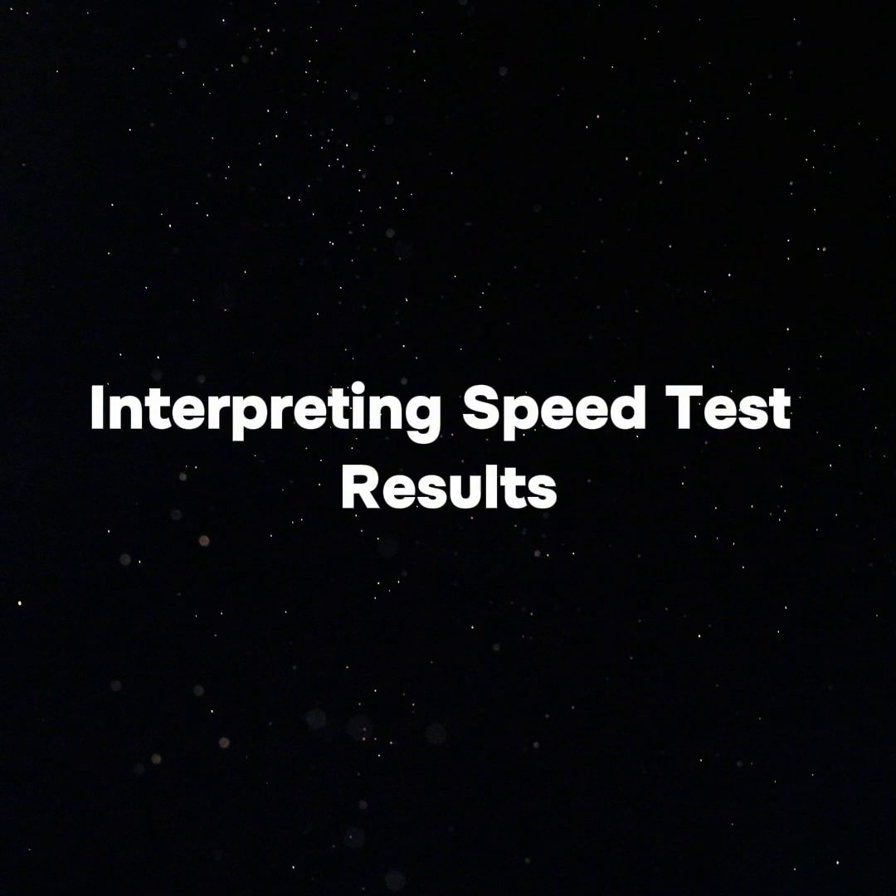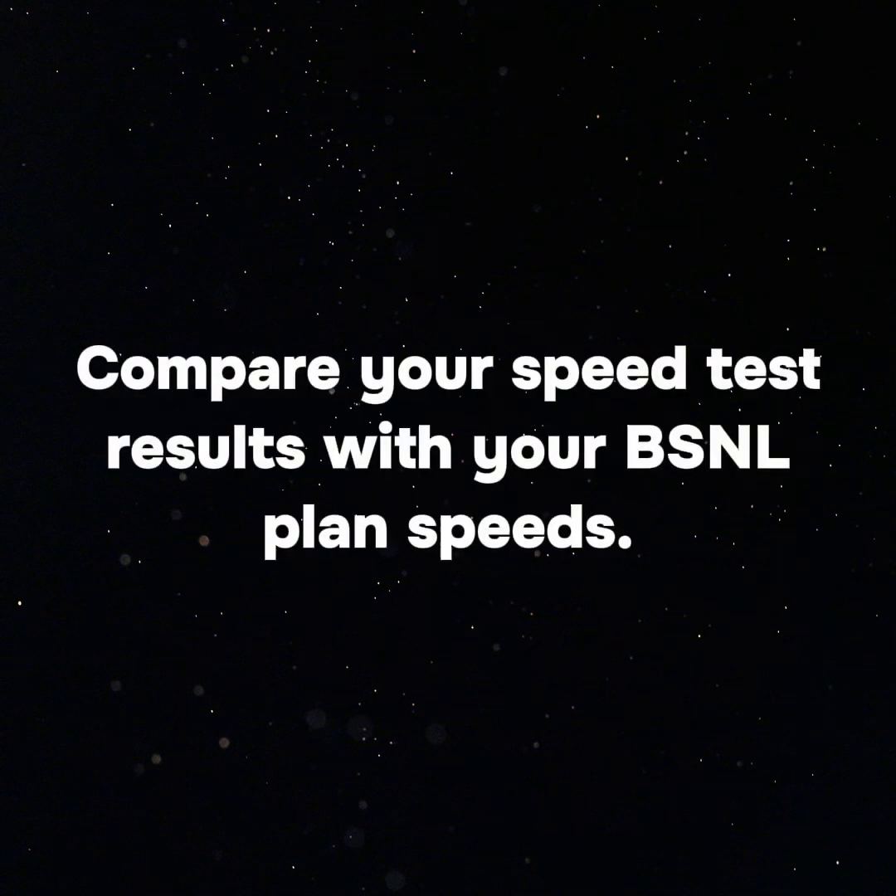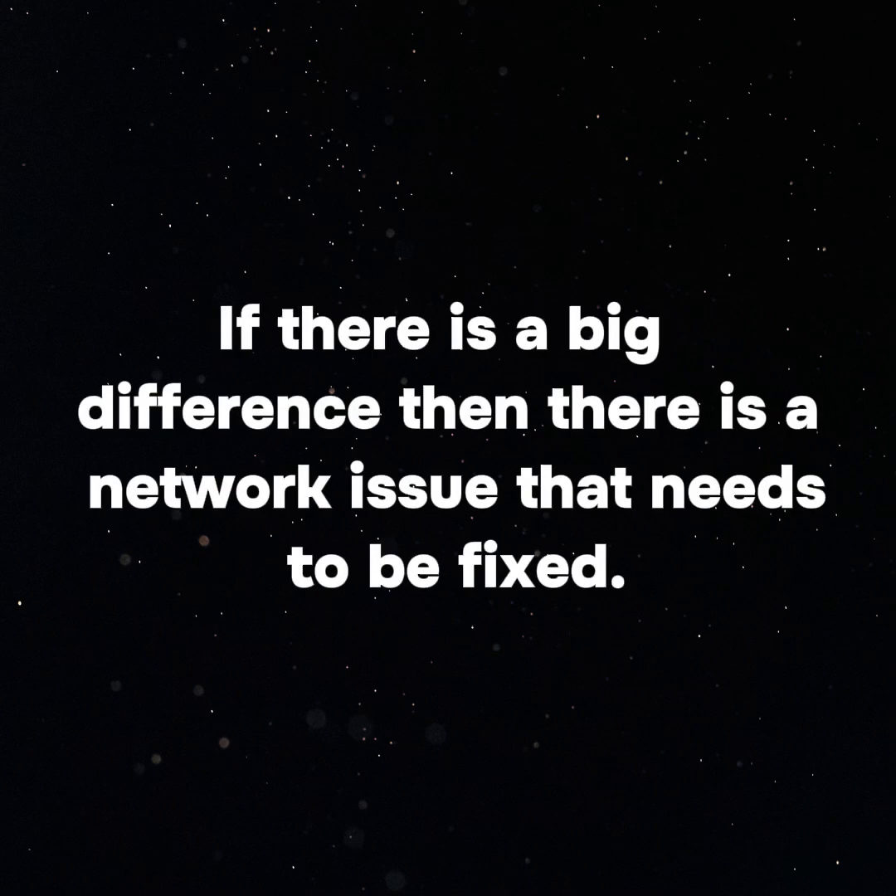Interpreting speed test results — compare your speed test results with your BSNL planned speeds. If there is a big difference, then there is a network issue that needs to be fixed.